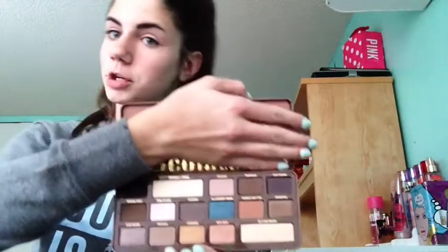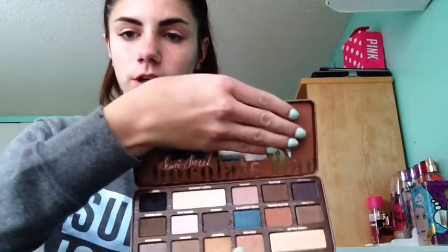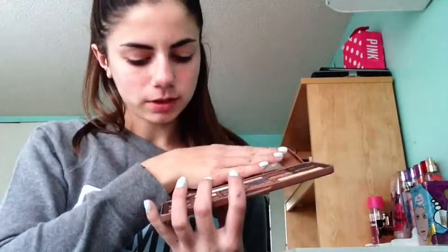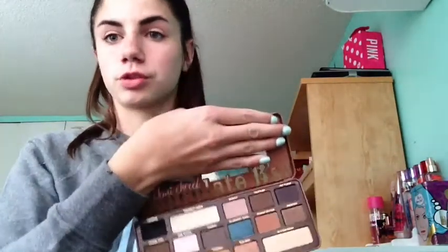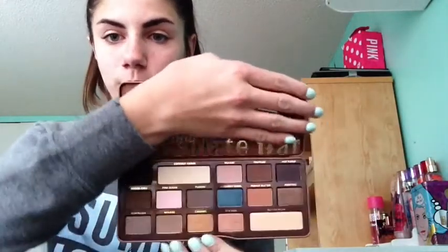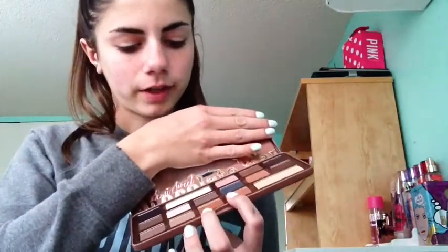At Ulta I found the Too Faced Semi Sweet Chocolate Bar Palette. I was never too interested in the first one, but when this came out I wanted to try it — it smells amazing. I'm in love with the colors; they're really gorgeous with a nice range of mattes and shimmers. I particularly love the white up top and the dark navy-black for lining. Bonbon is definitely a favorite. I'll probably do a makeup look with this.